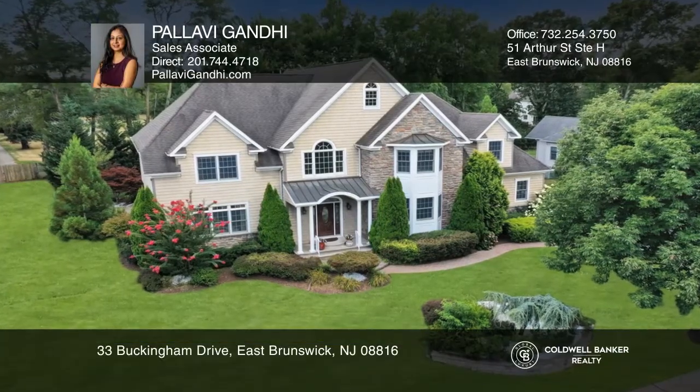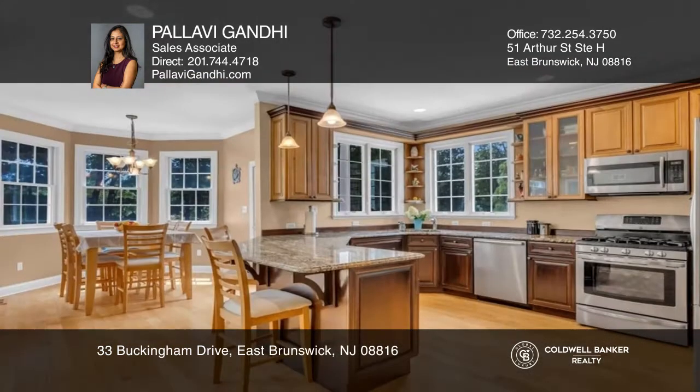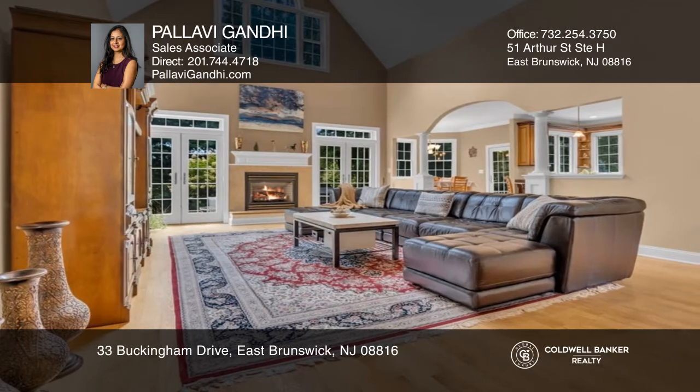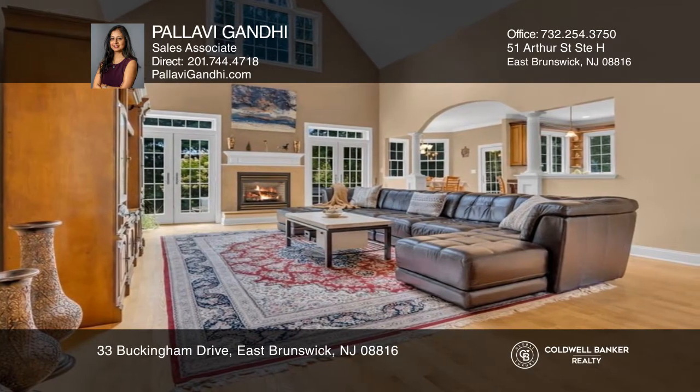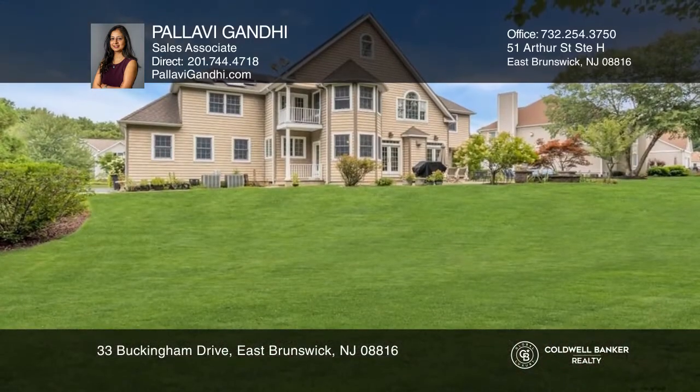This luxurious and beautiful north-facing colonial home sits on a half-acre lot and features four bedrooms, four full and one half baths, a spacious living room, an open gourmet kitchen, a breakfast nook, two-story family room with fireplace, a finished basement, and a beautifully landscaped backyard with a patio.